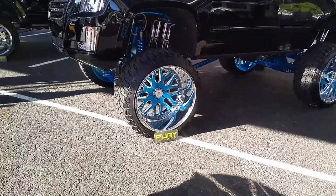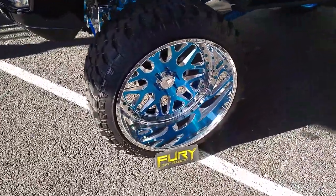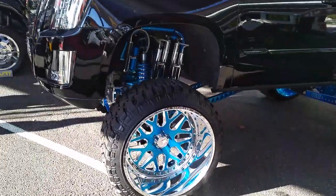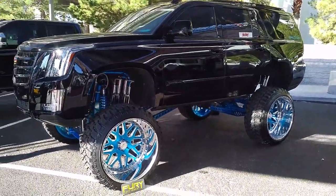And now we're looking at a set of 28-inch American Force wheels — 28 by 16 — with the Fury off-road tires on them. As you can see, great looking build. Someone did a really nice job on this, lifted really nice, really high.